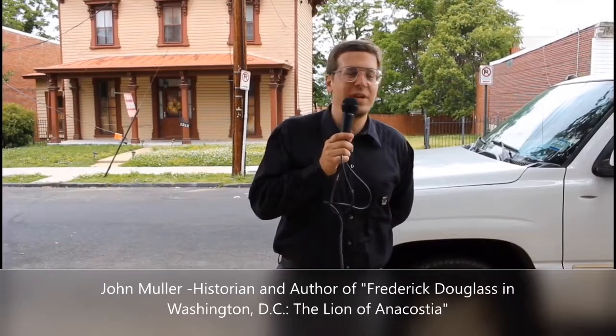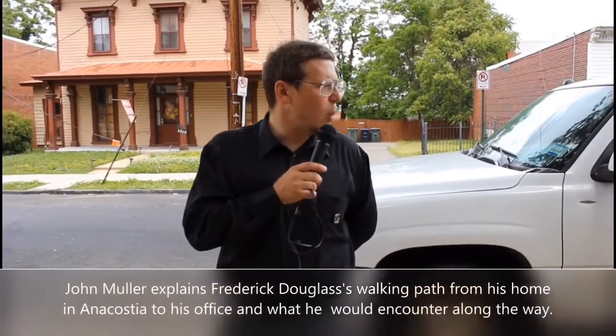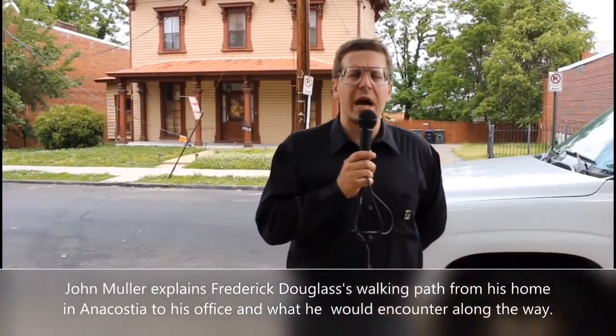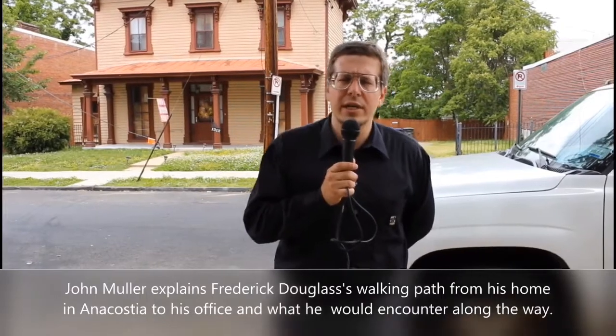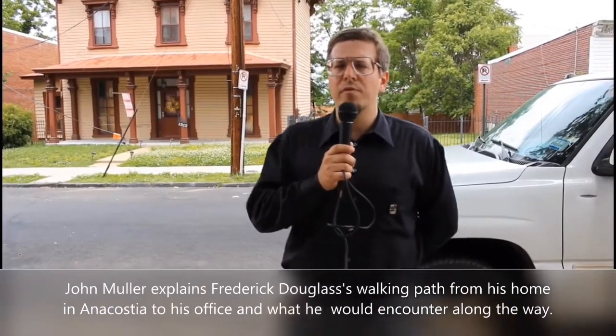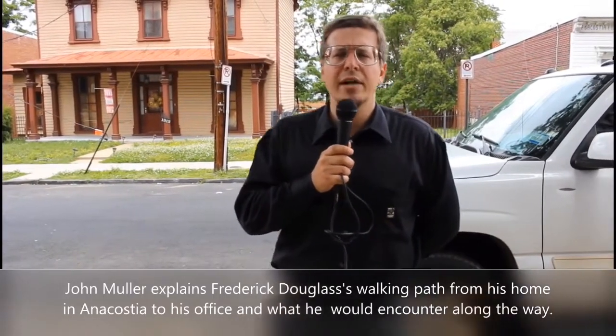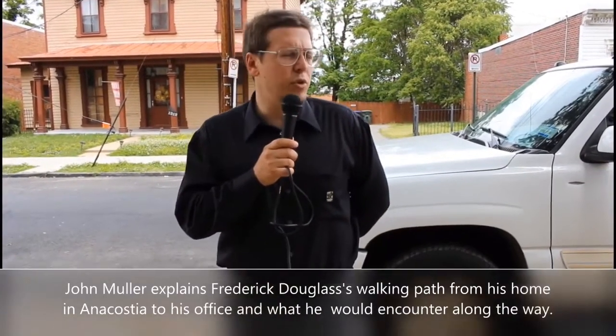Frederick Douglass was known to keep horses — he had a stable on his property — but he was actually known as someone who decided not to take the Uber or Lyft of his day. He was known to walk throughout the community. He would walk from his house at Cedar Hill across the Navy Yard Bridge, the Eastern Branch Bridge, down Pennsylvania Avenue, up 4th Street to his offices in the old City Hall building, where he worked as Marshal of the District and as Recorder of Deeds of the city.